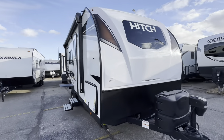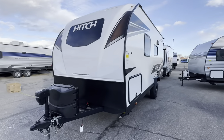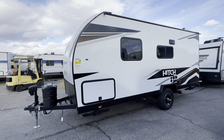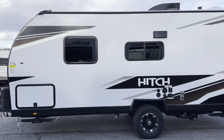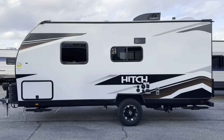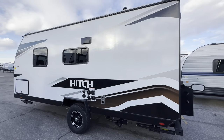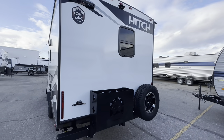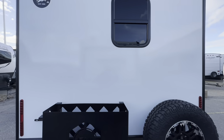Hey friends, ready to check out a cool camper? This is a Cruiser RV Hitch 18 MRB model. My name is Craig Howard from Happy Camper and it's my privilege to show you this camper today. This 18 MRB is 21 feet 11 inches — almost 22 feet total length — 7 feet 6 inches wide, dry weight about 3,700 to close to 3,800 pounds, with a 1,200 pound cargo rating.